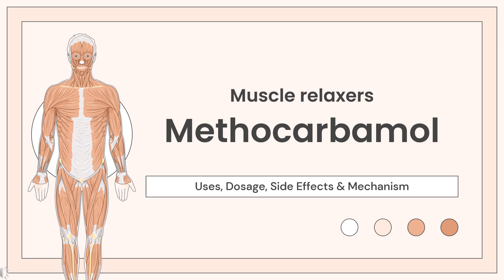In this video, we'll cover: What is Methocarbamol? What is Methocarbamol used for? Contraindications. What are the side effects of taking Methocarbamol? How does Methocarbamol work? And how to use Methocarbamol?